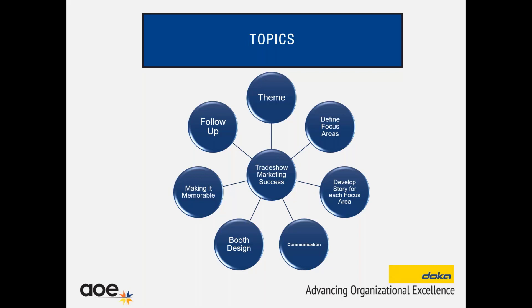Here's a quick summary of what we will cover today from beginning to end. First, we're going to talk about theme — why is it important and how do you develop one. Then we're going to define some focus areas to using your communication and your presentation. We're going to develop a story for each of those focus areas. Communication — how are we going to communicate your story through different channels and mediums. Booth design — how to make it memorable. And follow-up — what do you do after the show?